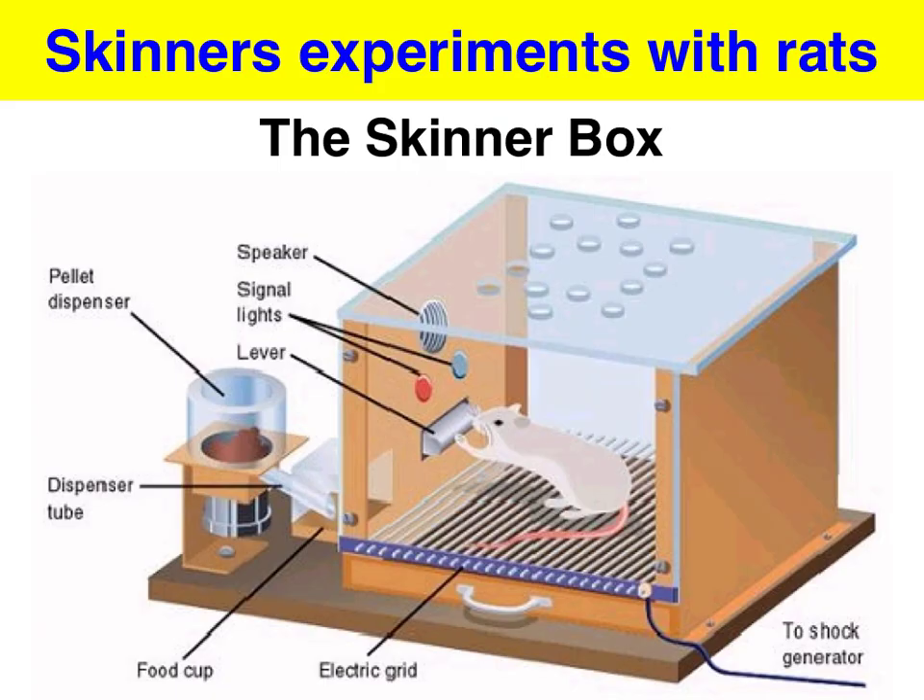Skinner devised the Skinner Box to identify how the consequences of actions affected future behaviour. Key aspects of the Skinner Box included a lever used for both positive and negative reinforcement, a food dispenser that delivered positive reinforcement in the form of food after lever pressing, an electric grid on the floor that could deliver a painful electric current, and a light that when flashed served as a warning signal to the rat that the electric current was about to come.